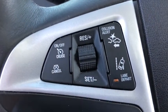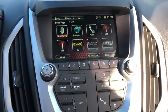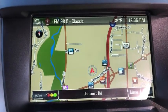Power passenger seat, traction control, navigation system, dual airbags, leather-wrapped steering wheel, power steering, remote vehicle start, four-wheel disc brakes, universal garage door opener, eight speakers, power windows.